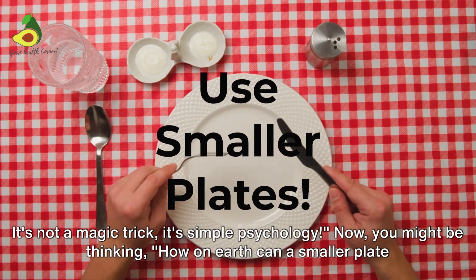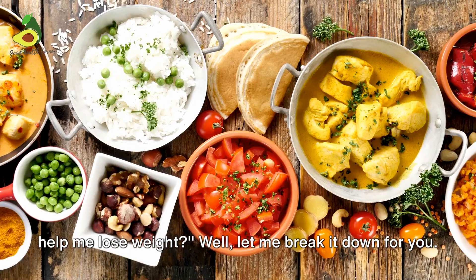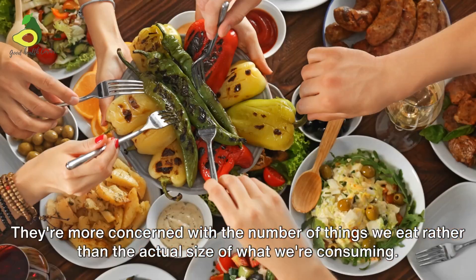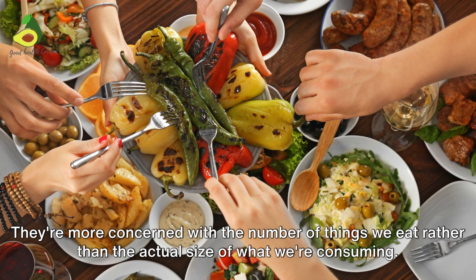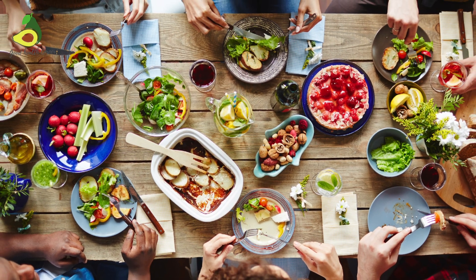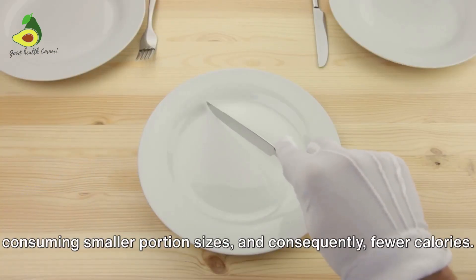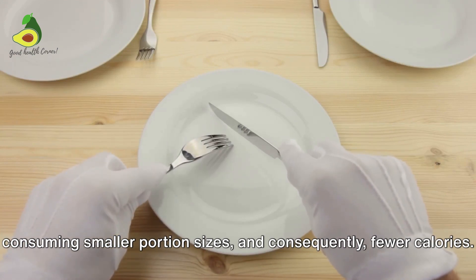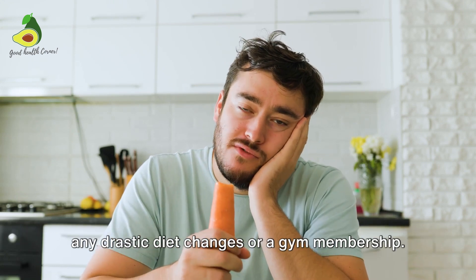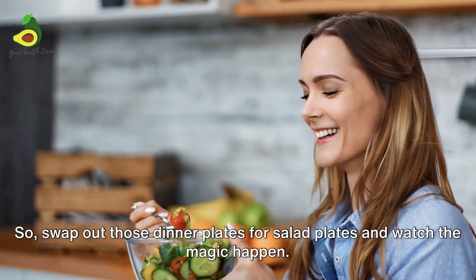Moving on to hack number two: use smaller plates. It's not a magic trick, it's simple psychology. You might be thinking, how on earth can a smaller plate help me lose weight? Well, our brains are more concerned with the number of things we eat rather than the actual size of what we're consuming. So when we use a smaller plate, it appears as though we're eating more food than we actually are — a clever optical illusion that tricks our brain into thinking we're indulging, when in reality we're consuming smaller portions and fewer calories. This simple switch can make a huge difference, and the best part, it doesn't require any drastic diet changes or a gym membership. So swap out those dinner plates for salad plates and watch the magic happen.